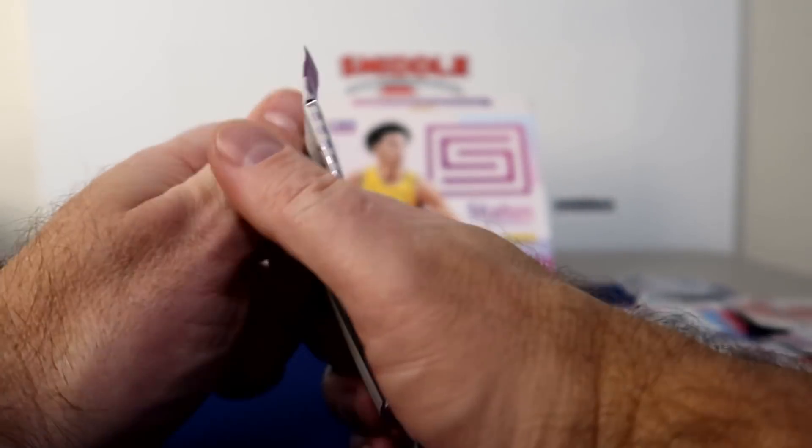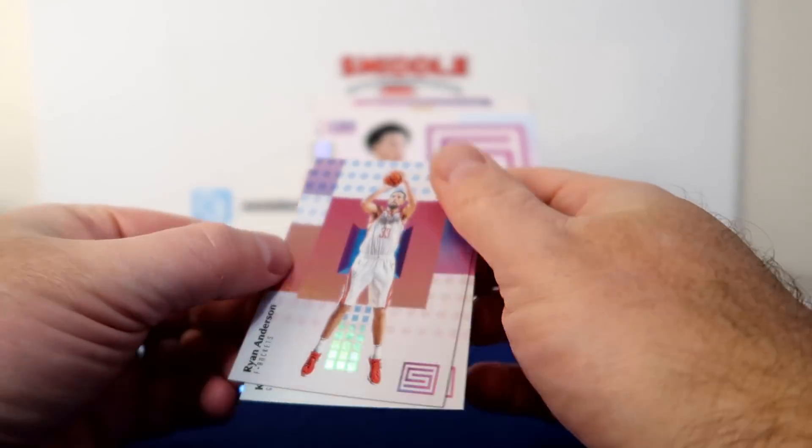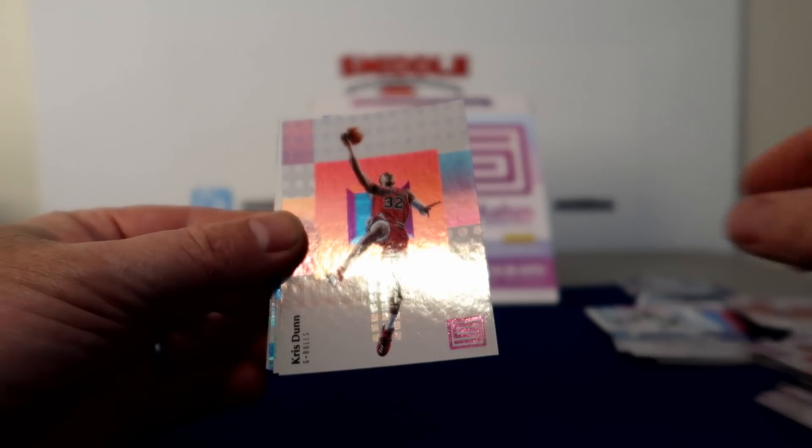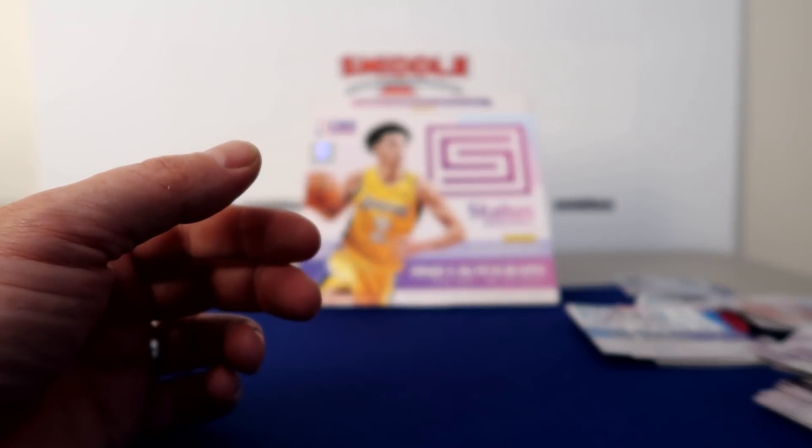Last pack: Ryan Anderson, Clay Thompson, Chris Dunn, Zayk Rookie Card, Symbols — Kawhi Leonard, and Ferguson Rookie Card.